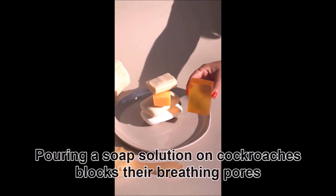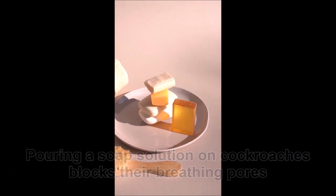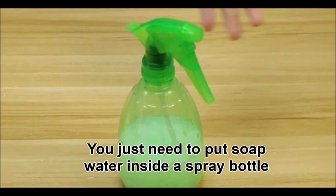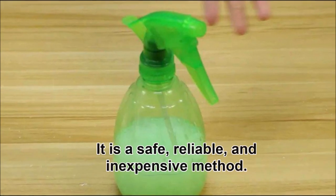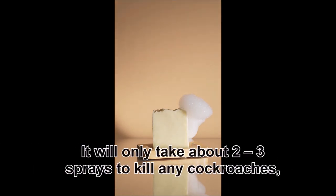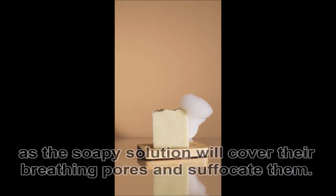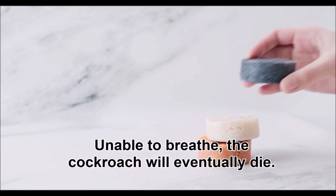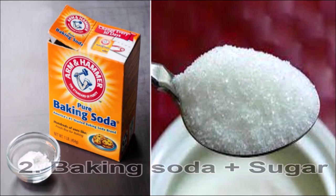Soap water: pouring a soap solution on cockroaches blocks their breathing pores and kills them instantly. You just need to put soap water inside a spray bottle and then spray the soap water on the cockroach. It is a safe, reliable, and inexpensive method. It will only take about two to three sprays to kill any cockroaches, as the soapy solution will cover their breathing pores and suffocate them.